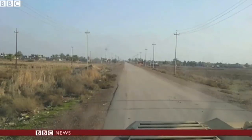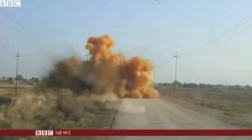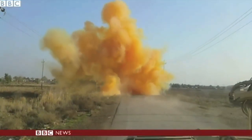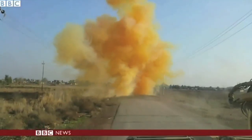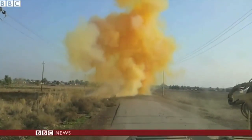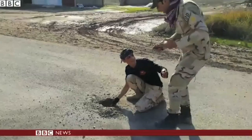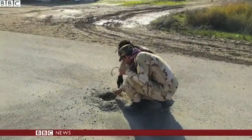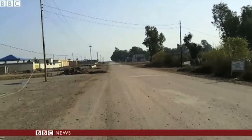This is the latest weapon in the arsenal of the self-proclaimed Islamic State. The cloud of orange is chlorine gas. First used in World War I, it's now being adopted on the battlefield in Iraq. Shared by the Iraqi bomb disposal team, this video shows the crude tactics designed to spread panic among ill-equipped soldiers.